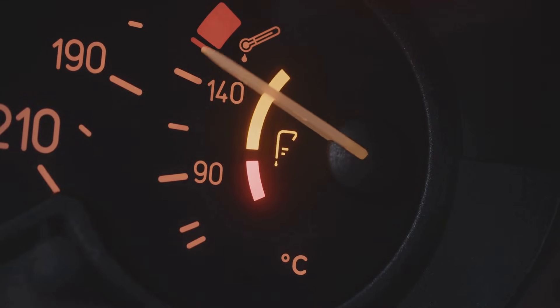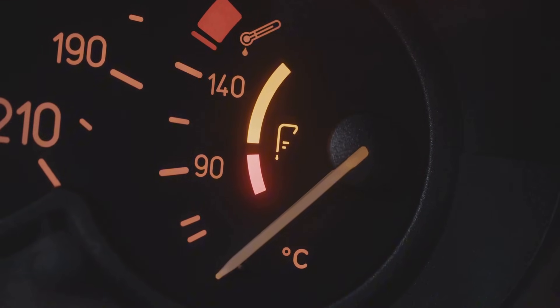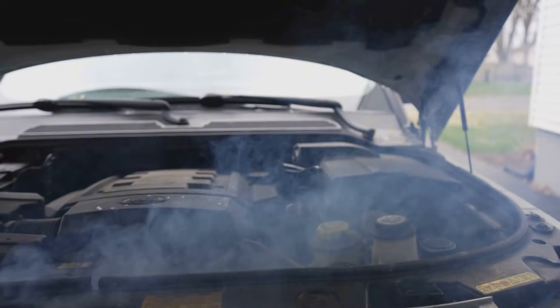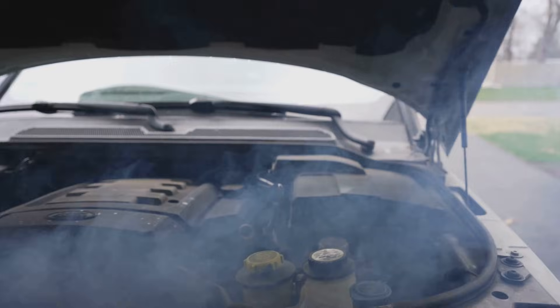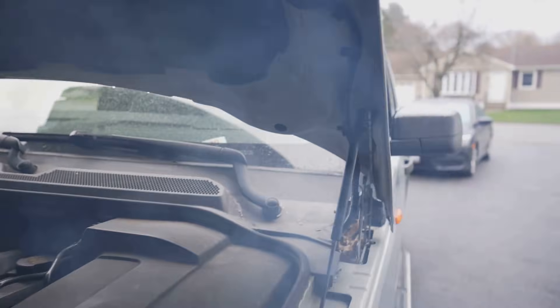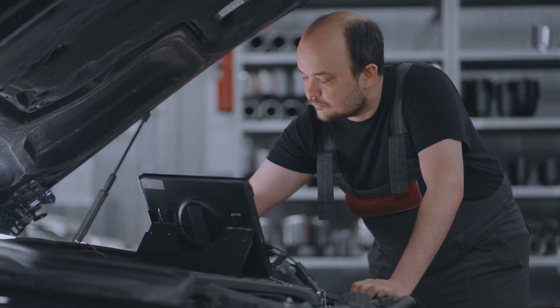Having trouble with your coolant temperature gauge staying stuck on cold even though the engine feels warm? That's not something to ignore. Keeping an eye on your coolant temperature is key, because if your engine overheats, it can lead to some serious damage you don't want to deal with. Let's sort this out before it gets worse.